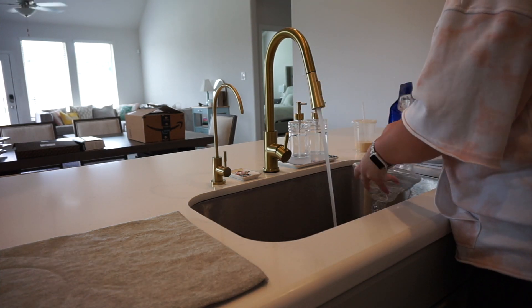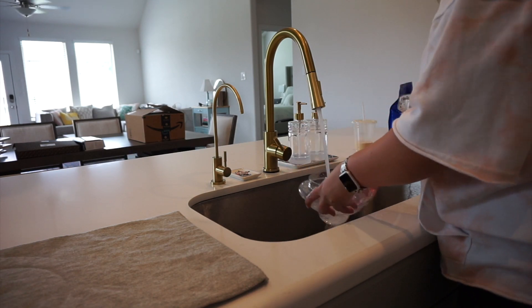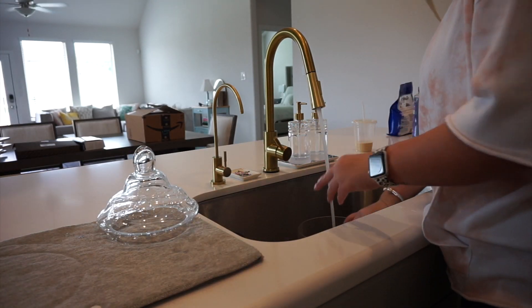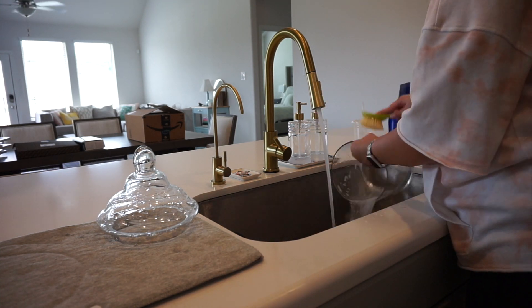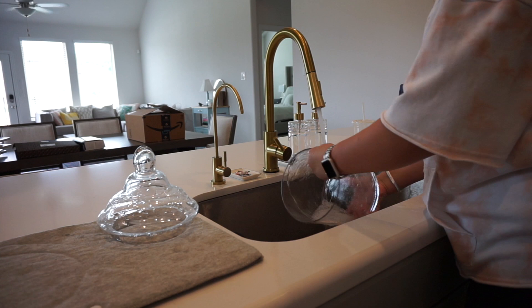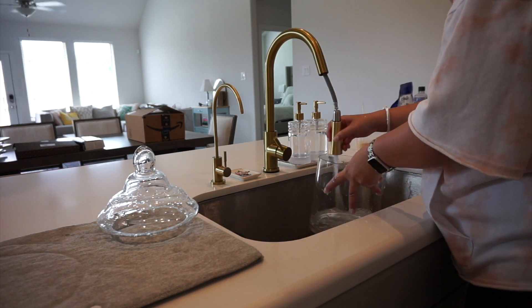The first project I'm starting is for my bathroom. I wanted to display the Epsom salts and some bath bombs in here, so I'm just washing out this cute little jar before I empty those in. I'll end up putting it on my bathtub.